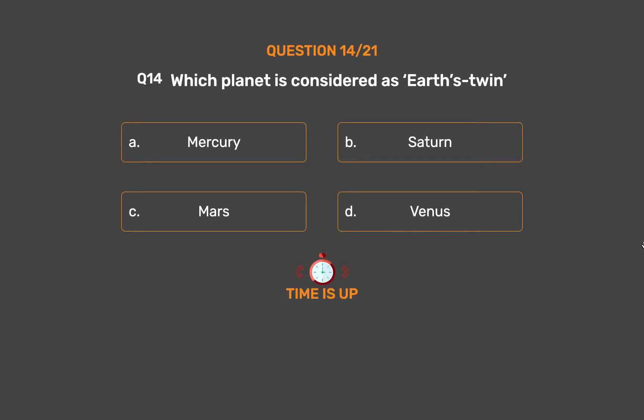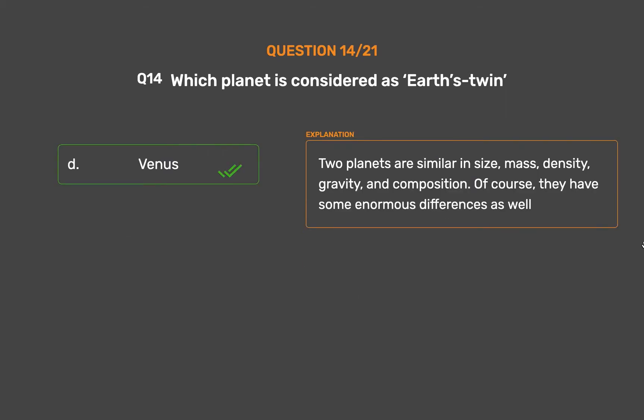The correct answer is Option D, Venus. The two planets are similar in size, mass, density, gravity, and composition, though of course they have some enormous differences as well.